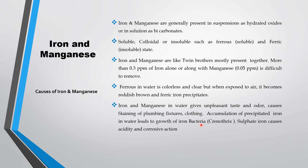Accumulation of precipitated iron in water leads to growth of iron bacteria called Crenostrix. Sulfur iron causes acidity and corrosive action. If iron bacteria is not removed by means of the schematic deck or media filter we discussed in earlier episodes, then that will carry over as iron and clog the further bed.